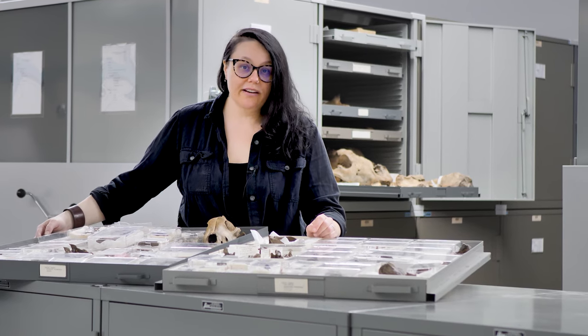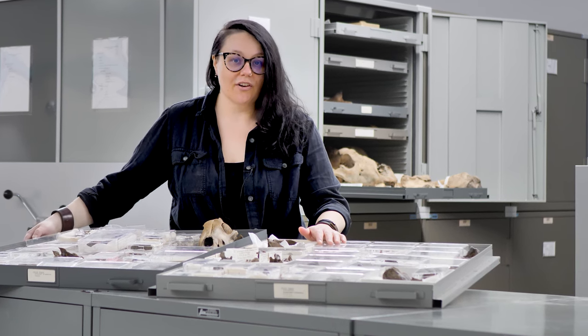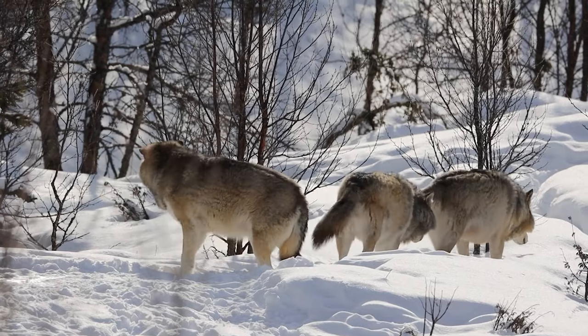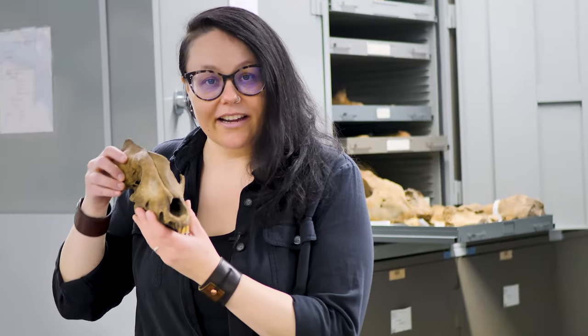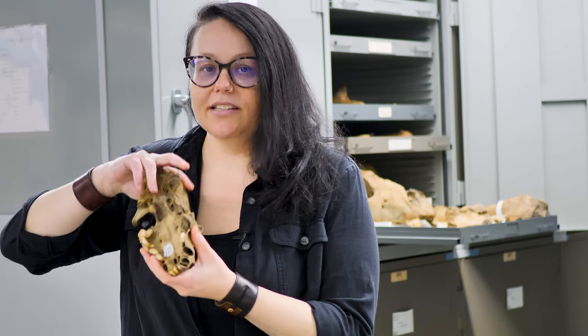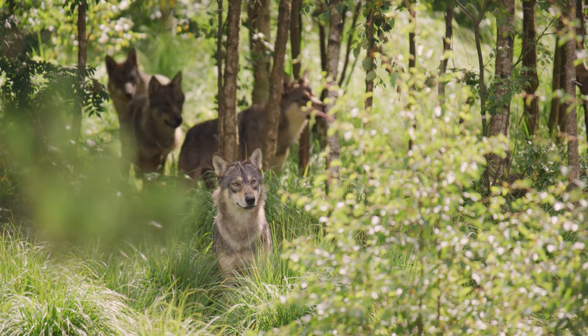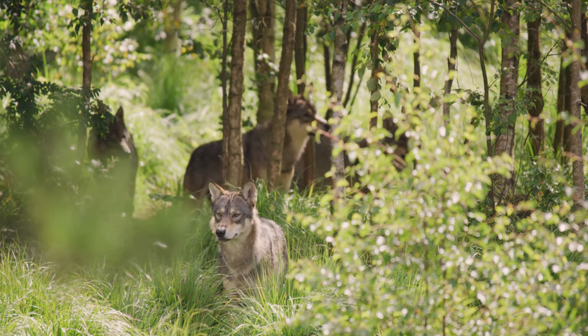Wolves possess a suite of traits that have enabled them to function as top predators for hundreds of thousands of years. These include long legs to efficiently pursue prey, a skull built for taking down and feeding on prey, and teeth that can both slice meat and crunch bone. Wolves also live in packs, which means they can take larger prey than an individual wolf.